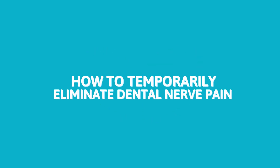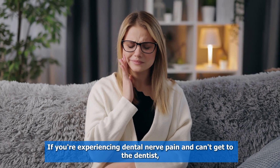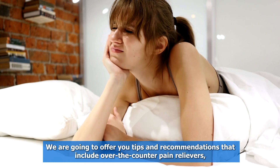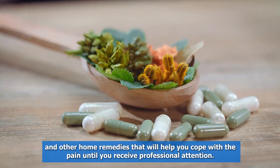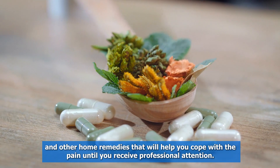How to Temporarily Eliminate Dental Nerve Pain. If you're experiencing dental nerve pain and can't get to the dentist, there are steps you can take to temporarily relieve the pain. We are going to offer you tips and recommendations that include over-the-counter pain relievers, topical anesthetics, and other home remedies that will help you cope with the pain until you receive professional attention.